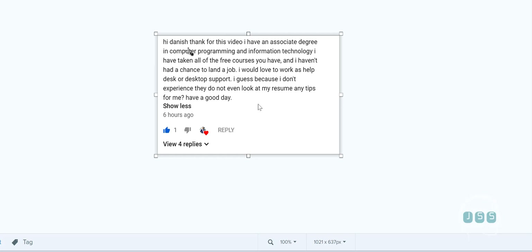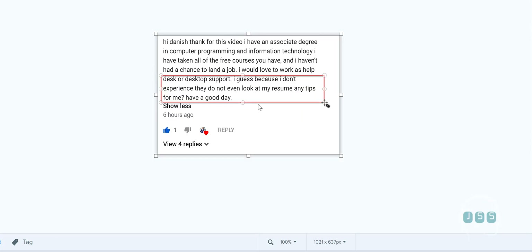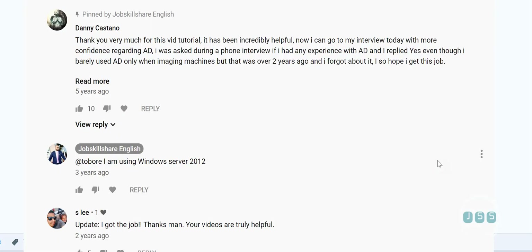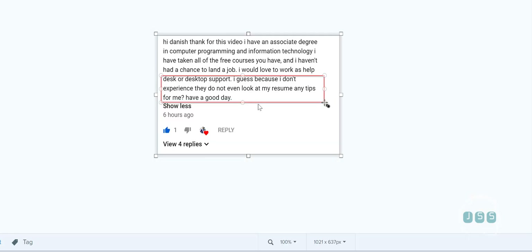This is our third resume review because it's a little different — it's a good resume — so I want to talk about how even a good resume can be better. The initial request came from Danish: 'I have an associate degree in computer programming and information technology, I've taken all your free courses, and I haven't been able to land a job. I'd love to work in helpdesk or desktop support, but I feel like because I have no experience they won't even look at my resume.' I want to break that thinking right away — so many people have landed jobs without experience.